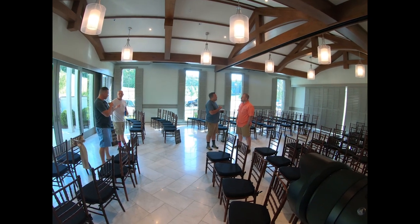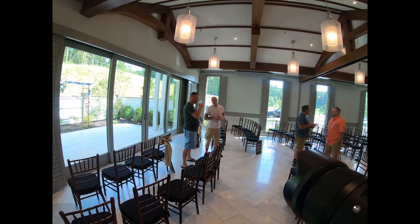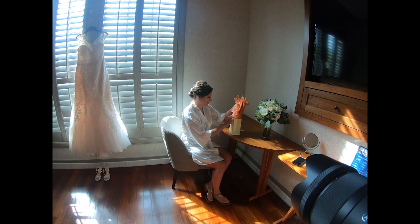I also get shots of the groom and his groomsmen just kind of hanging out, having fun, talking. You want to capture those moments. They were enjoying their time, and you just want to make sure you capture those moments.